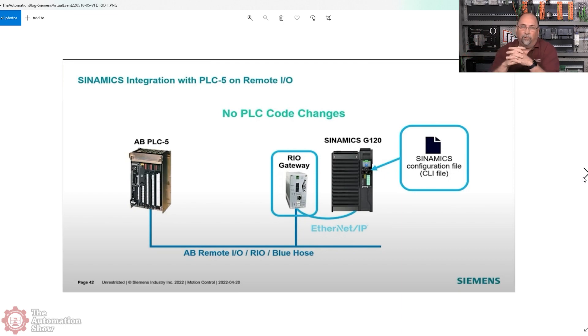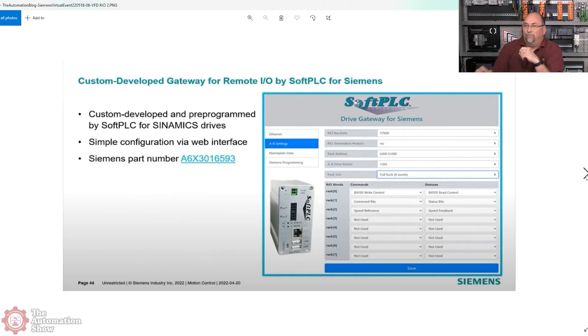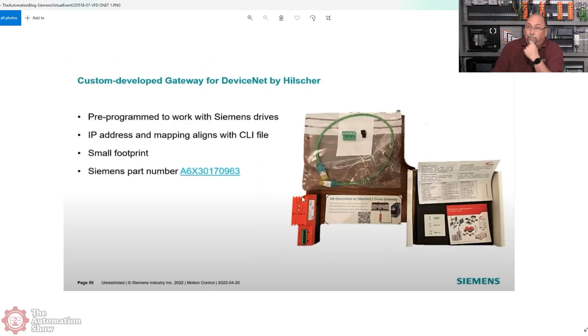On remote IO there are no tags - it's all rack, group, and slot. About 95% of all drives on remote IO were just digital, so typically a full rack where the first word in and out had the command/status bits, then speed and ramps in the remaining words. Most did support block transfers where you could read or write a bunch of parameters. The bigger picture shows rack words zero through seven tied into the commands and statuses, and it looks pretty simple - but you won't know until you try it.